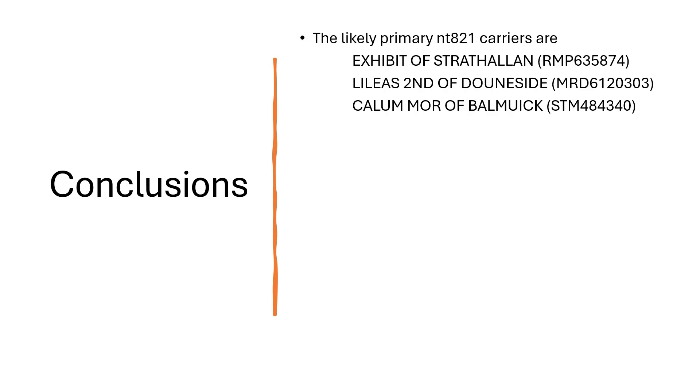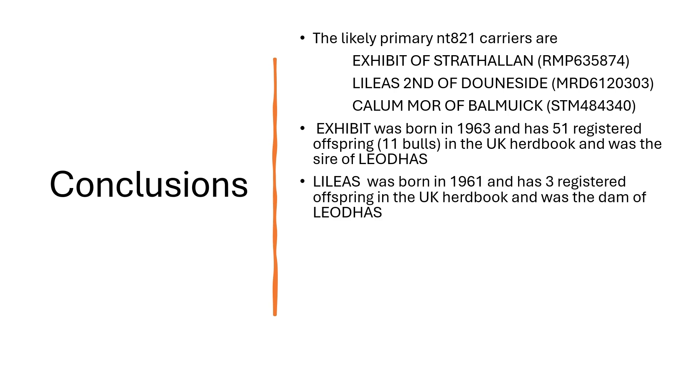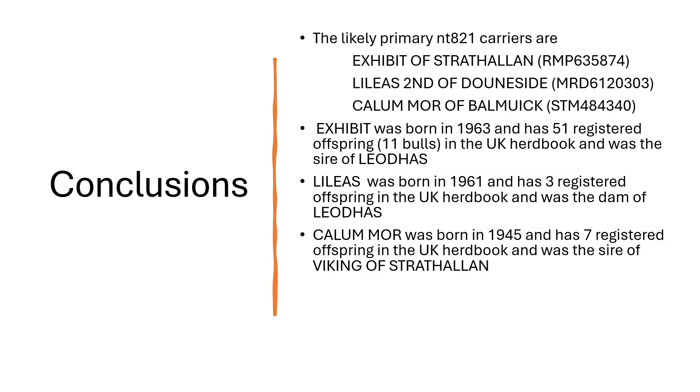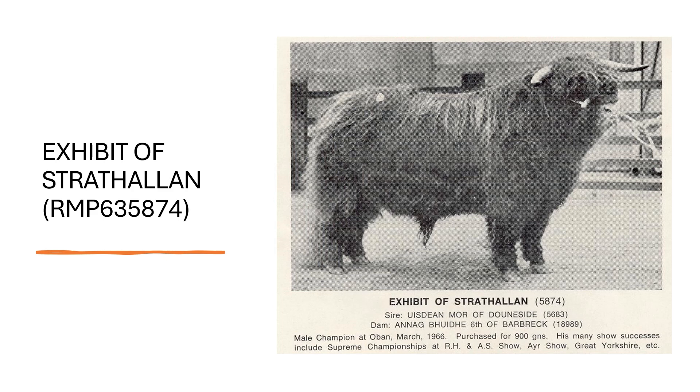Conclusions: the likely primary NTA21 carriers identified through our analysis are three animals. Exhibit was born in 1963, has 51 registered offspring including 11 influential bulls, and was the sire of Liodis. Lilius was born in 1961, has three registered offspring in the UK herd book, and was the dam of Liodis. Kalamur was born in 1945, has seven registered offspring, and his presence is mainly felt through the very influential Viking of Strath Allen, of which he was the sire. In summary, our analysis provides compelling evidence that NTA21 was introduced into the Highland breed in the UK sometime prior to the 1960s.